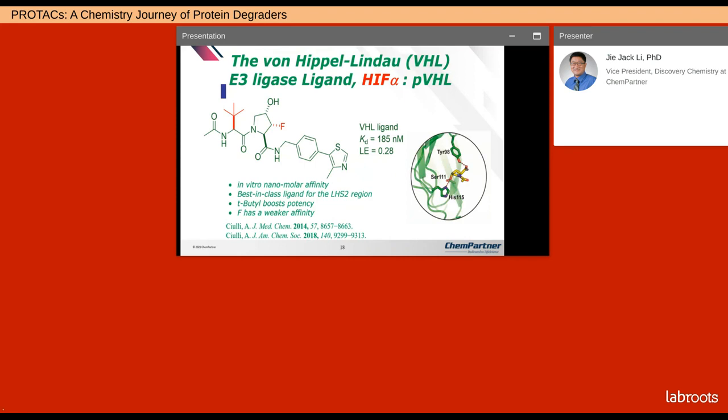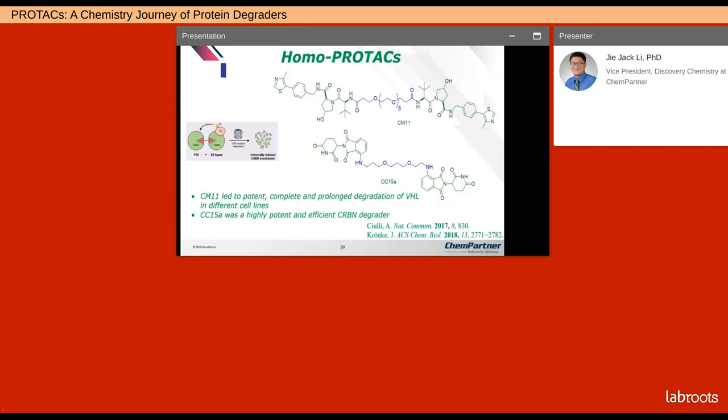Ciulli was a postdoc for Craig Crews at Yale, and during his independent academic career he was the first to discover the von Hippel-Lindau (VHL) ligand. This particular small ligand has an in vitro affinity of nanomolar — it was the best-in-class ligand for the LHS2 region. He also found that the tert-butyl group boosted potency, although the fluorine gives weaker affinity.